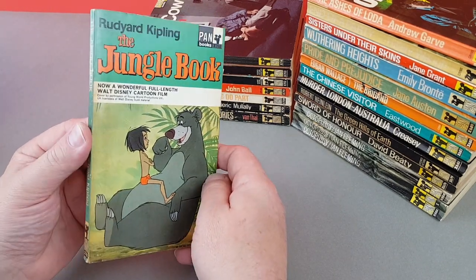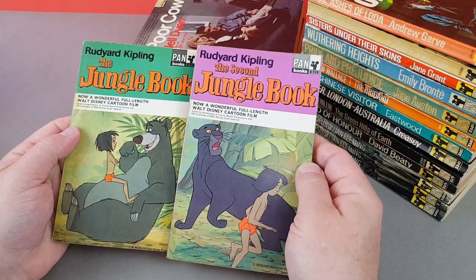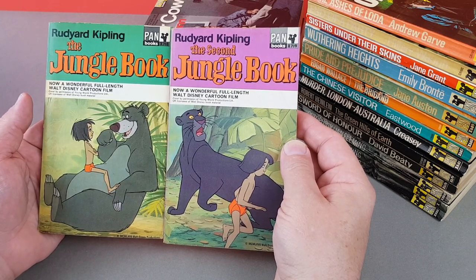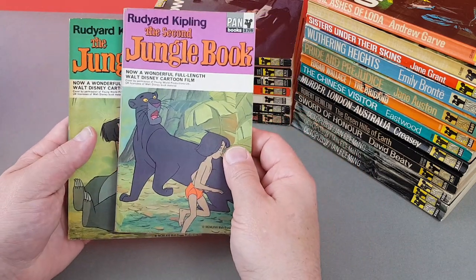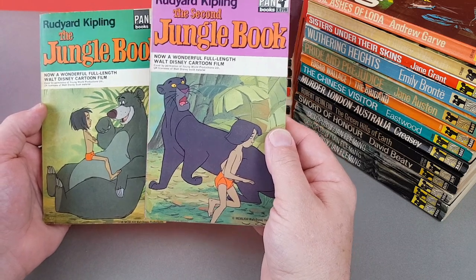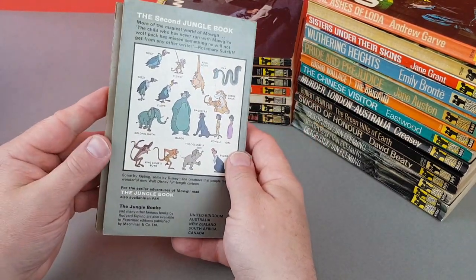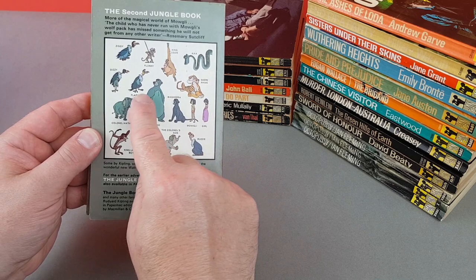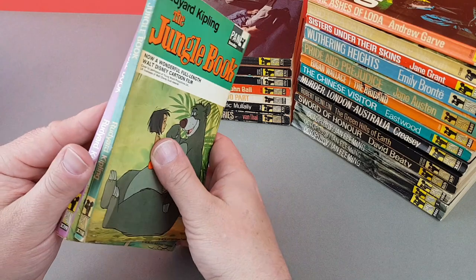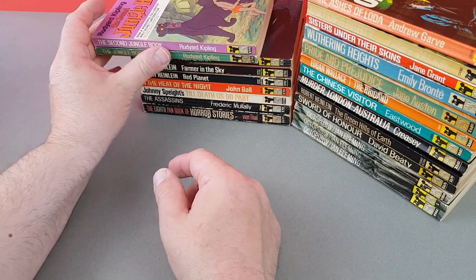These two sort of go together — X718 and X719 — the two Jungle Books, but it's the tie-in to the Disney animated version from 1967–68, which was brilliant. The Jungle Book was my favourite Disney film growing up, by far. They give the cast on the back, which is brilliant. They did a very good job of those two — the two original Jungle Books by Kipling.